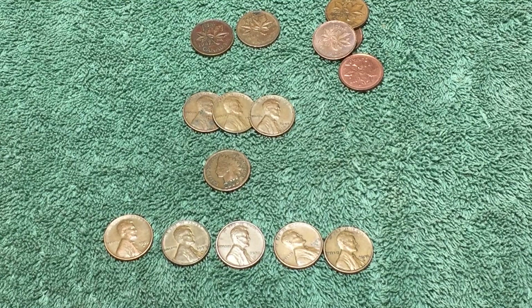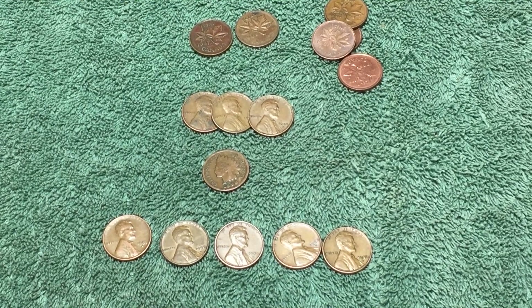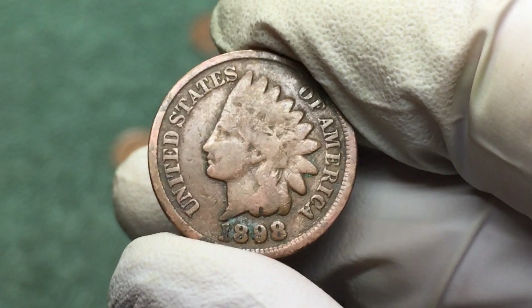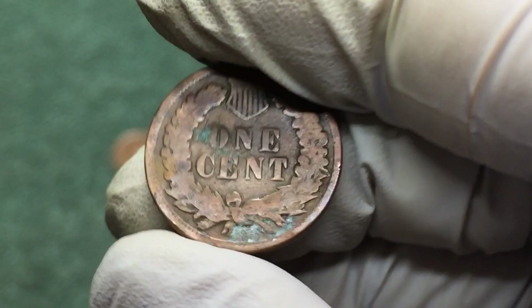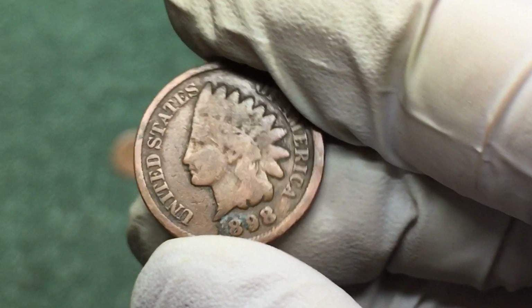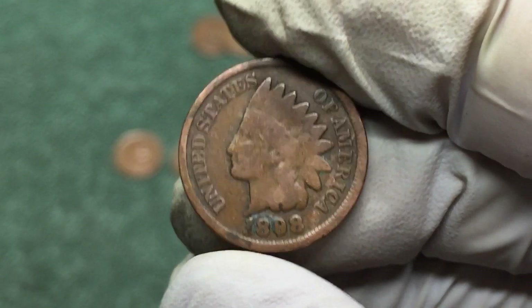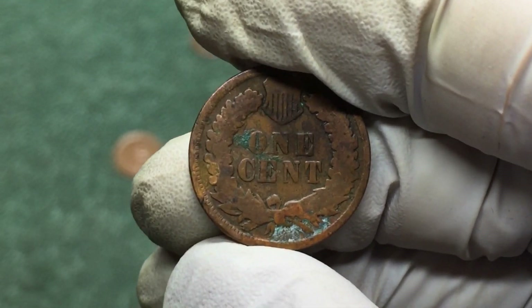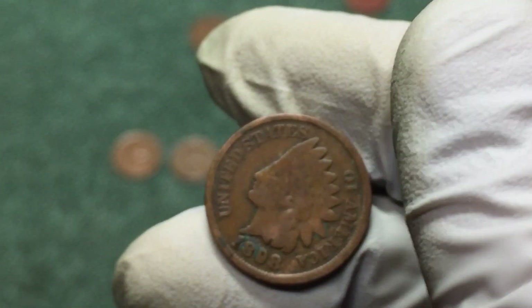The awesome find of the day was this 1898 Indian head penny. It's got some junk on it, but it's all right. It's been a while since we found one — definitely happy to have that, and hopefully we'll find another one soon.